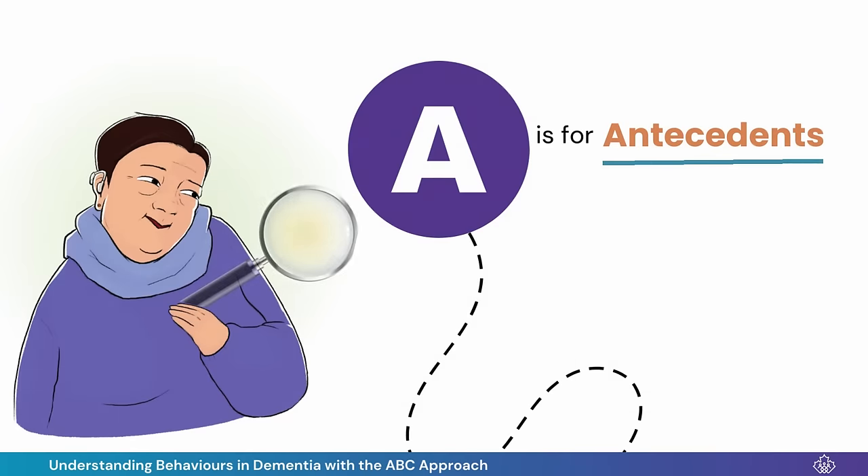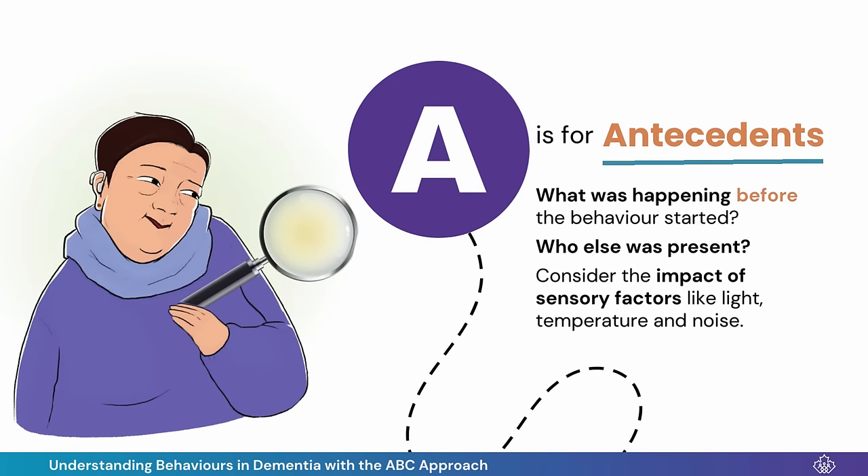A is for Antecedents. I thought about what was happening before the behavior started and about the impact of sensory factors. Was Oscar tired, in pain, or overwhelmed by the noise in the kitchen?